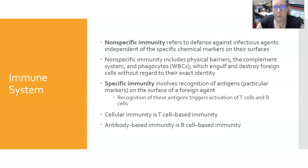The immune system has nonspecific immunity, which refers to defense against infectious agents that is independent of the specific chemical markers on their surfaces — it doesn't matter if they're bacteria, viruses, or other pathogens. This includes physical barriers like intact skin or intact mucous membranes, the complement system, and other chemicals in the body. Phagocytes — like monocytes, macrophages, and dendritic cells stationed all over the body — will engulf and destroy foreign cells without regard to their exact identity, serving as a kind of security patrol.